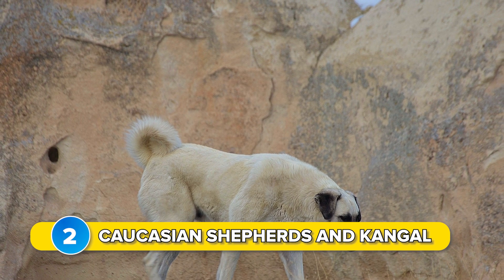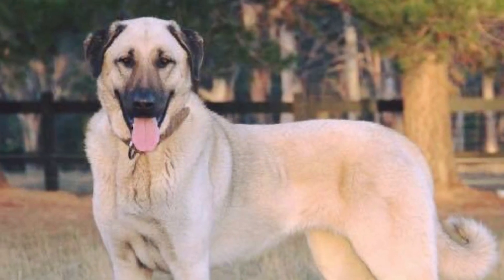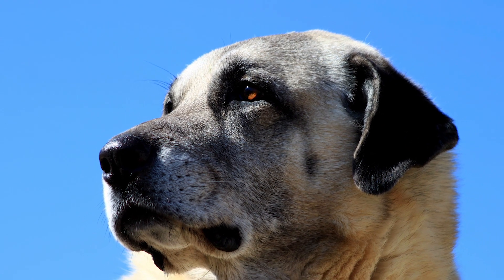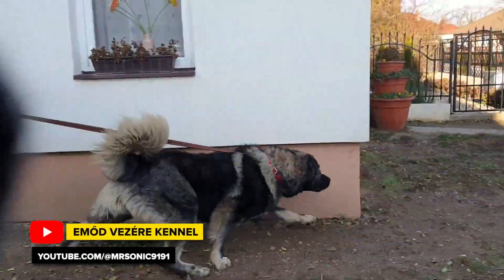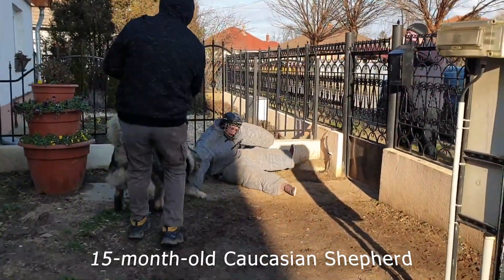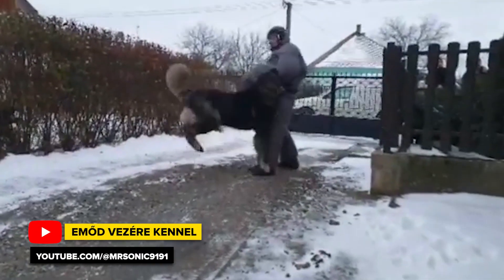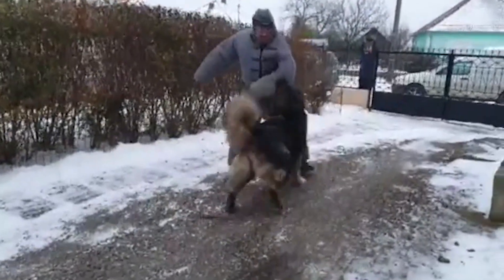Number 2: Caucasian Shepherds and Kangal. In every similar summary of measurement results, the Turkish Kangal ranks second with incredibly high values of over 700 PSI. In our opinion, other large East Asian cattle herding dog breeds, such as Caucasian Shepherds and Central Asian Shepherds, are also likely to have similar bite forces, although there is no credible source of measurement results for them. However, since their design and use are very similar to the Kangal's, we include them on the podium.